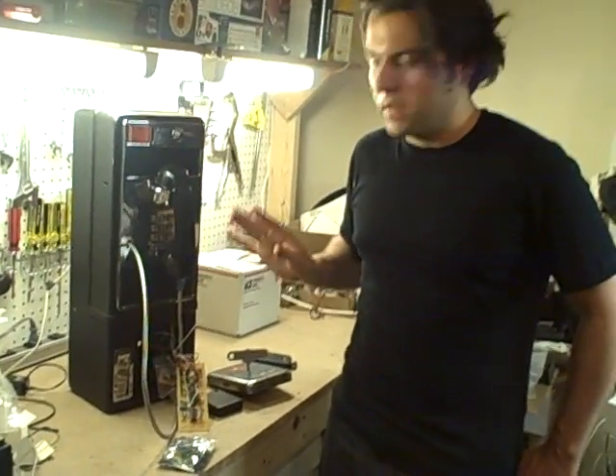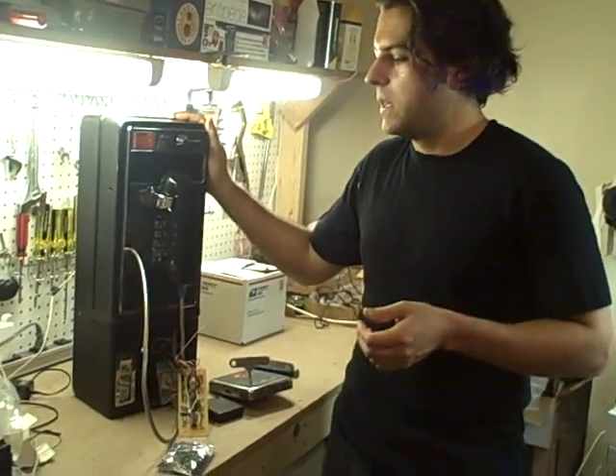This particular project does a few things. First, it turns a regular payphone into a home telephone. So you can have a payphone in your home, it's free, just use it as a regular phone.